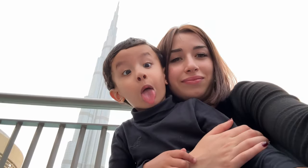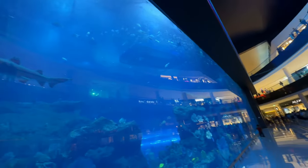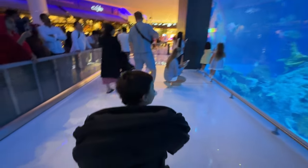See, Burj Khalifa is there, guys. We are going to the aquarium — it's inside the Dubai Mall and it looks huge! Liam is excited and even I myself am excited. There is a shark inside, guys — look at the shark! Oh my god, it's so huge. Let's go inside, baby!